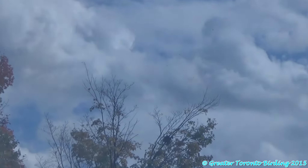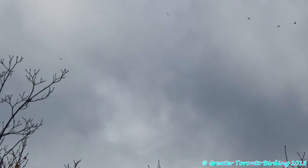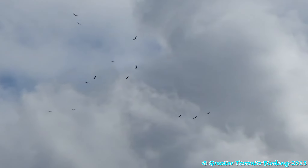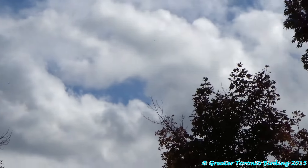We're almost at 65. We got five birds that just appear to have come out of the north. They appear to have come out of the north.